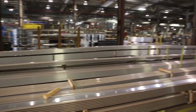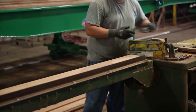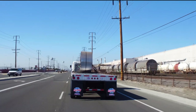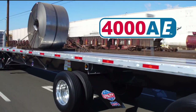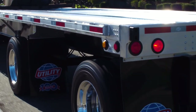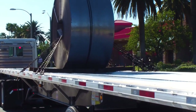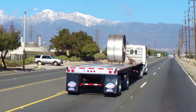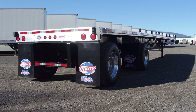Since 1914, Utility Trailer Manufacturing Company has pursued building trailers of the highest mechanical ingenuity. Today, that legendary commitment is evident in the intelligent design of the new 4000AE combo flatbed. It is the latest example that at Utility, excellence continues to be our only standard. Let's look closer at the ingenuity that makes the next generation Utility 4000AE combo flatbed the best value on the market today.